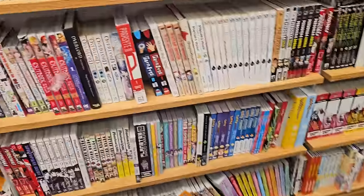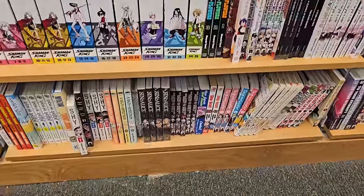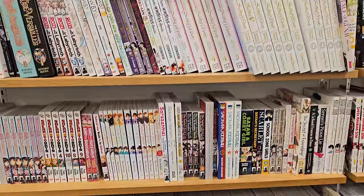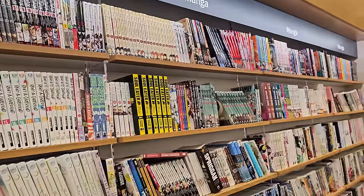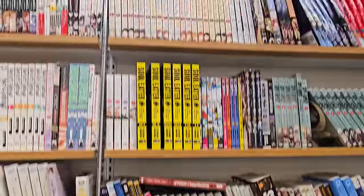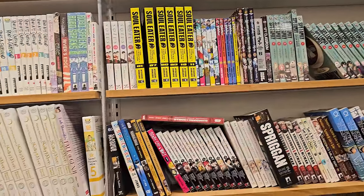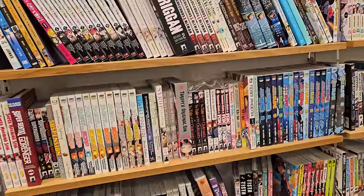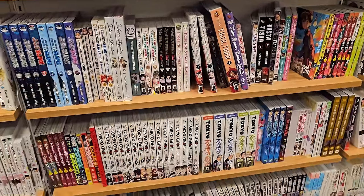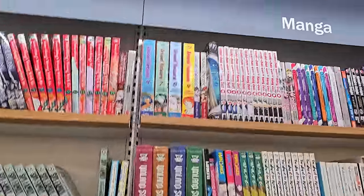I do like these shelves they have — not all Barnes and Nobles near me have these. Got some Parasite there; I believe I have number four and I think we're waiting on number five. Does anybody get overwhelmed with the amount of manga you're looking at in a bookstore? I don't — I've looked at so much manga that I know most of these spines just by seeing them. Continuing the scan, I'm noticing they don't have things out early, and they don't even have the things that are actually released. So at this point I am not impressed — super not impressed.